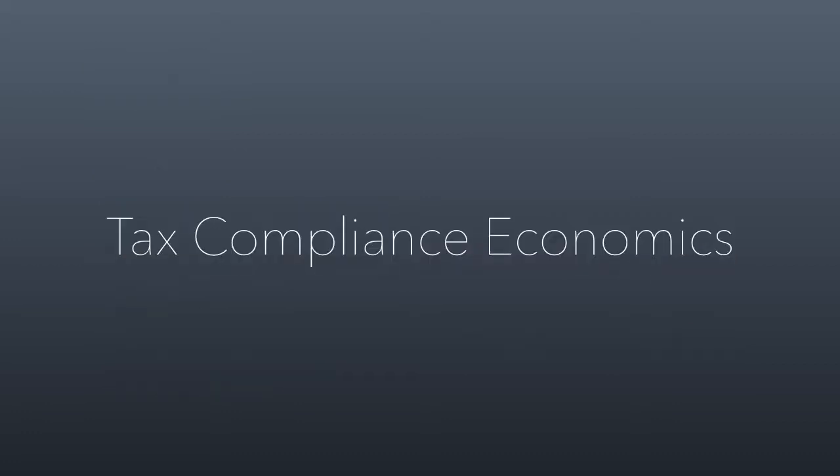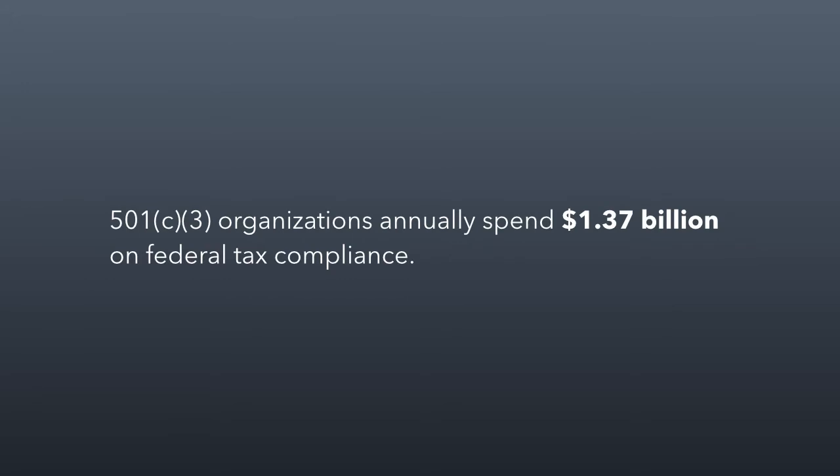Let's talk about tax compliance. This is a really big number coming. Every year, 501(c)(3) organizations spend about $1.37 billion on federal tax compliance. To be clear, this is not money they pay to the federal government. This is money that non-profits pay to accountants and lawyers just to file their taxes or comply with other tax requirements. It's quite a bit of money that non-profits have to spend in order to be tax-exempt.